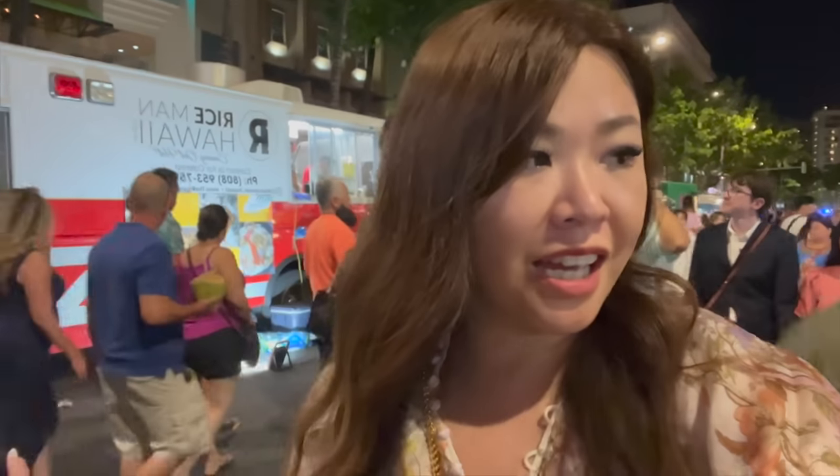We're on Kaka'ako Avenue and it's blocked off at the moment because there is a street jam. We've been to one of these before during the Spam Festival. I love it - it just coincided with the time we're here. It's got a lot of food vendors and local arts and crafts, so we came out to check it out and eat as usual. Let's have a look around and see what we should feast on.